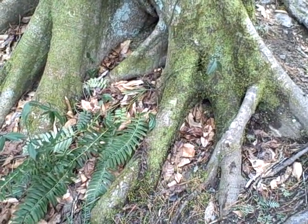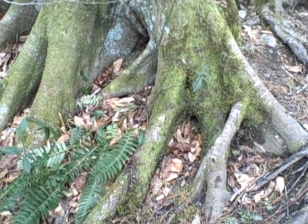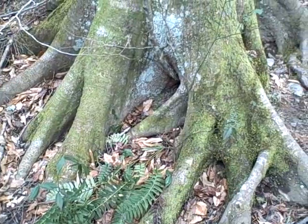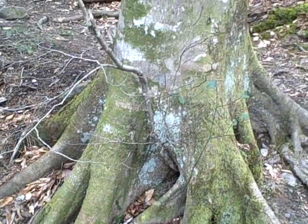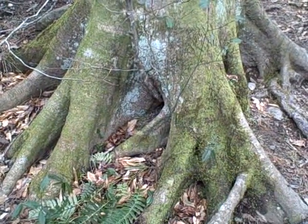When trees get very very old, they get these long long roots called buttresses to help support them, because the tree is very big and it needs these big fat roots to keep it in the ground.